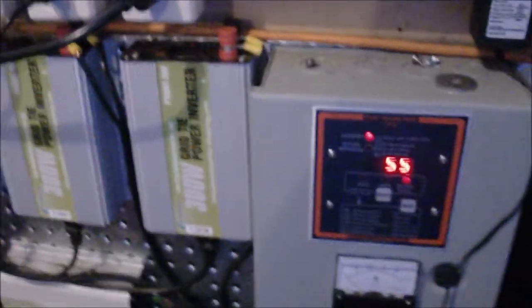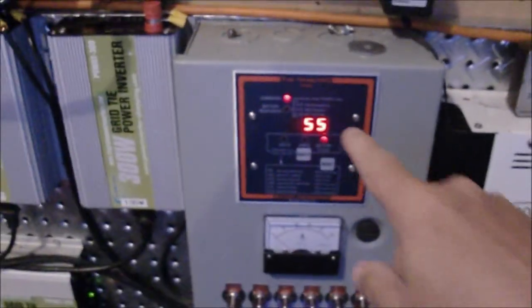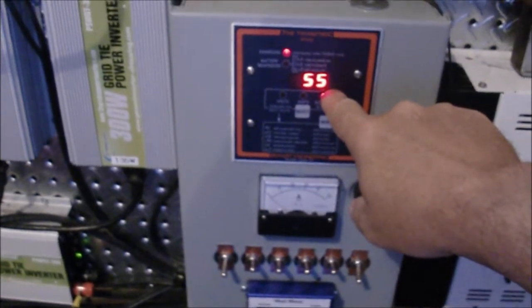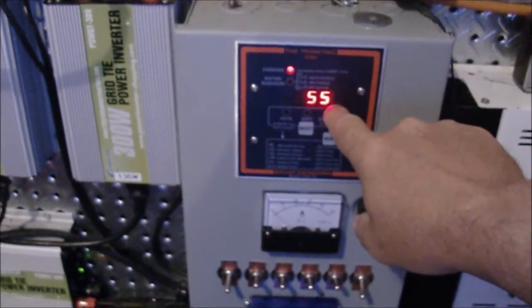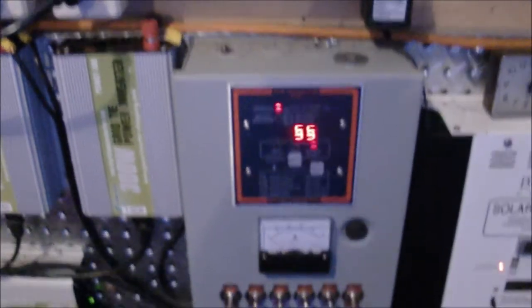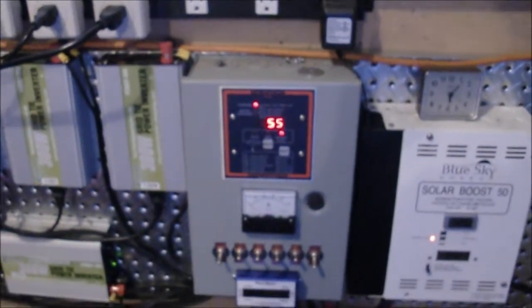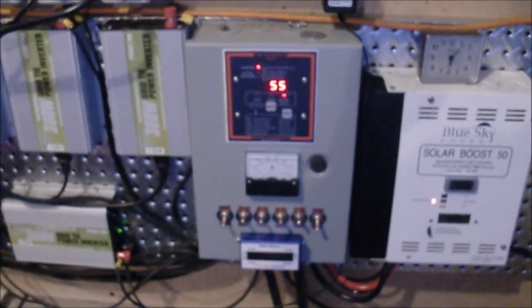So here's what I mean. I've got my trimetric set to show the percent of battery storage — it's sitting at 55% charge this morning. So clearly I need to have the sun come up and get these batteries charged back up again. I was just checking the water here — water level looks pretty good.